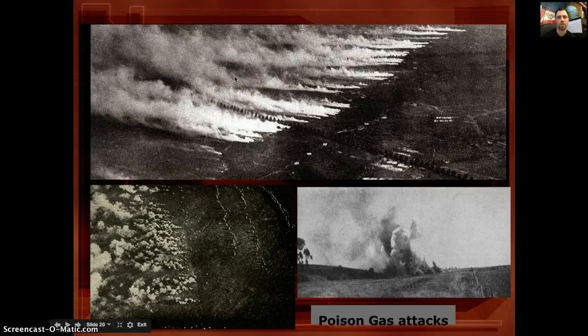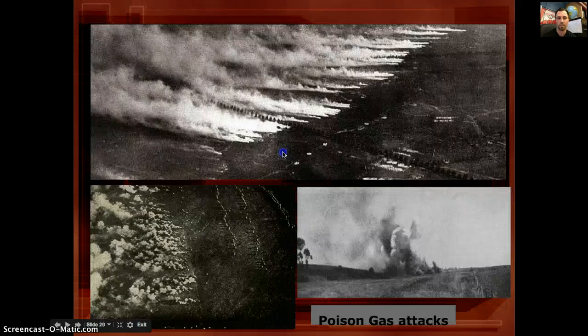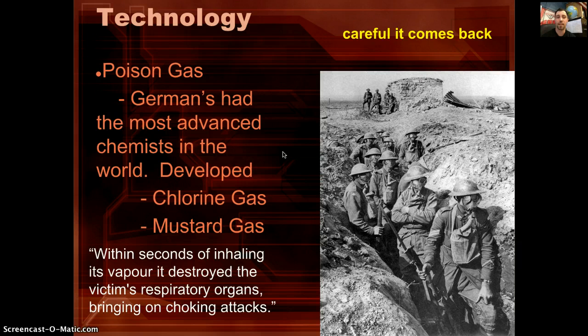Wind was required for gas to be effective, as it needed to blow downstream into the enemy's trenches. Without wind in your direction, the gas would linger and come back, sitting inside trenches for days. That meant soldiers had to sit in full protective suits — head to toe, all clothing tucked in, gloves sealed at the ankles and neck — breathing through a mask. The Germans had the most advanced chemists, enabling them to develop chlorine and mustard gas quickly.